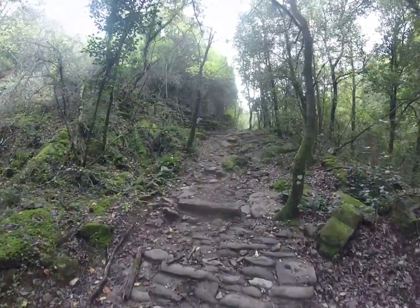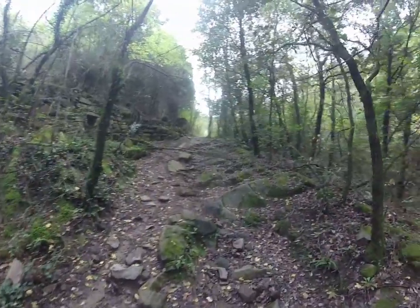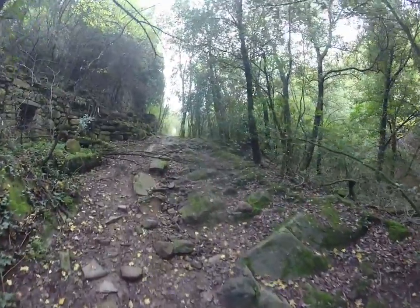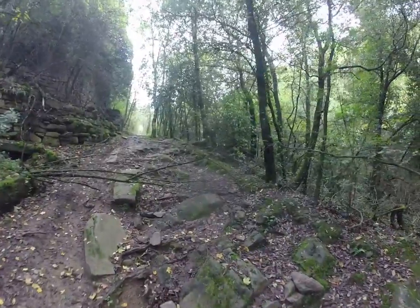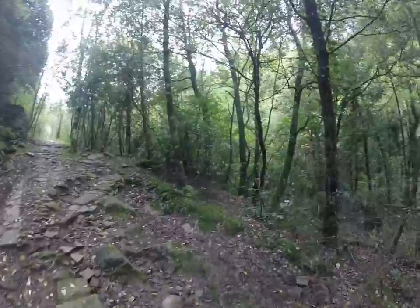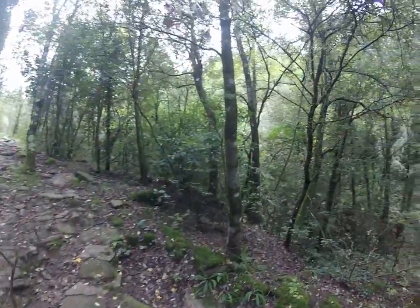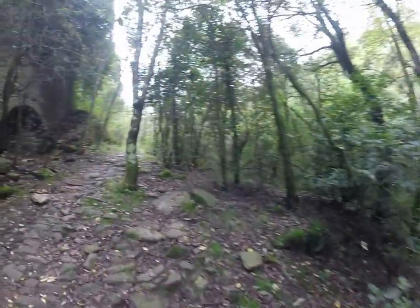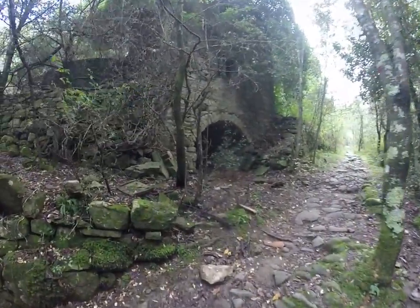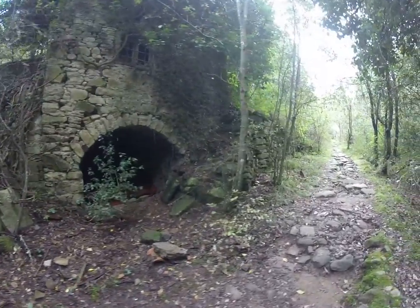Tremendous amount of effort to build and maintain. It doesn't look like this trail gets used much. There's a little building there.